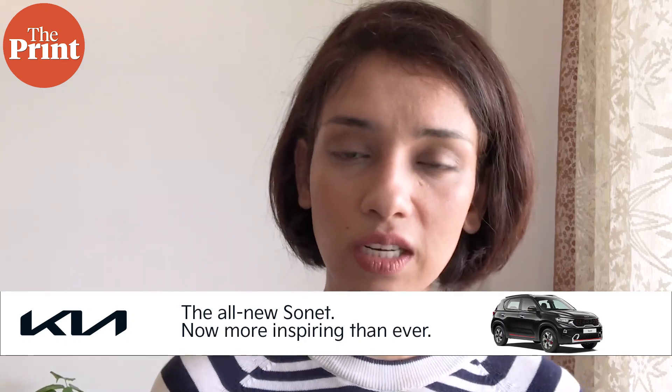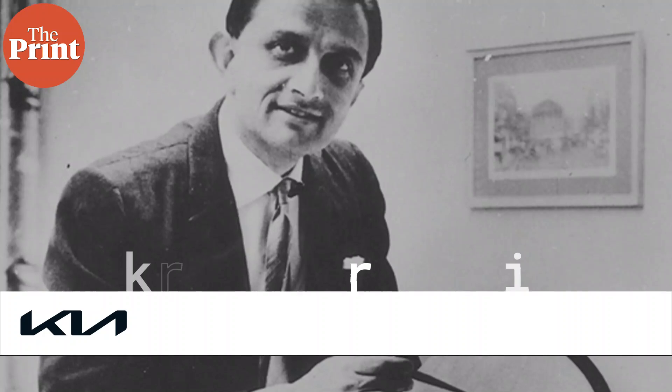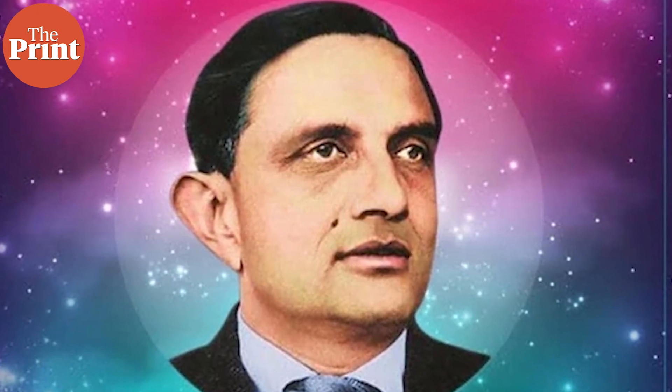Every second there are trillions and trillions of cosmic rays that bombard our earth. Even Vikram Sarabhai was one of the pioneering physicists who performed research into it in the 40s, both here in Bangalore as well as in Kashmir. These cosmic rays decay when they hit the nuclei of atoms of gases in our atmosphere, such as oxygen and nitrogen.